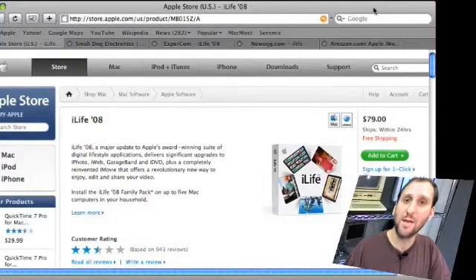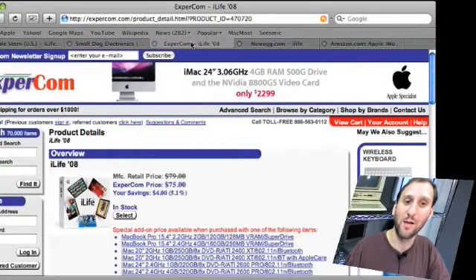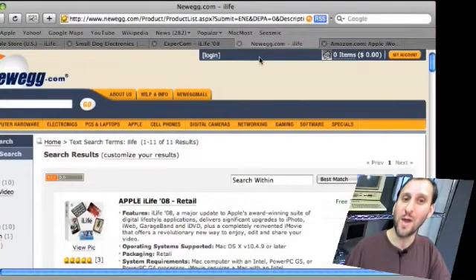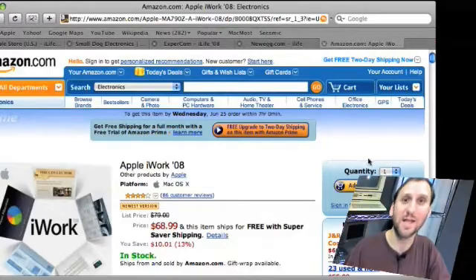Here's another one. iLife 08 Standard is $79 at the Apple Store. At Small Dog Electronics it's $79.99. At Expercom we get a discount — it's $75. At Newegg we get it for $69.99. And Amazon's got it for $68.99. It's another example of different and better prices at other sites besides Apple.com.